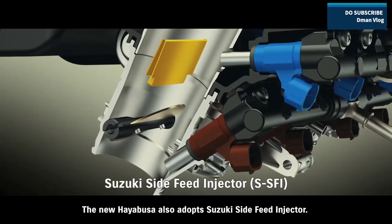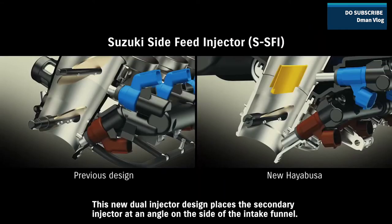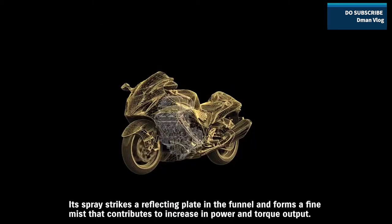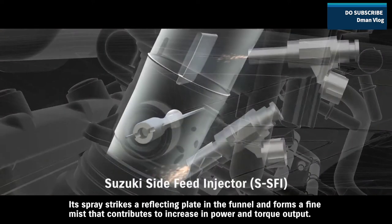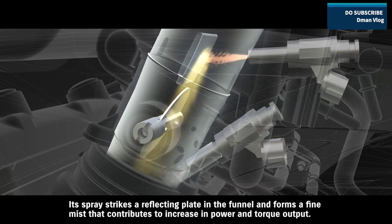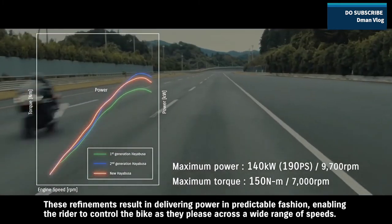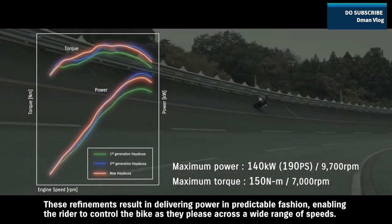The new Hayabusa also adopts the Suzuki Side Feed Injector. This new dual injector design places the secondary injector at an angle on the side of the intake funnel. Its spray strikes a reflecting plate in the funnel and forms a fine mist that contributes to increases in power and torque output. These refinements result in delivering power in a predictable fashion, enabling the rider to control the bike as they please across a wide range of speeds.